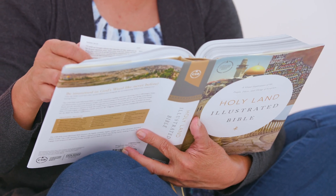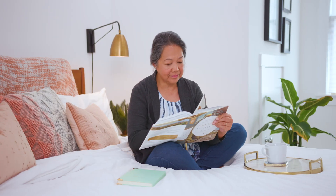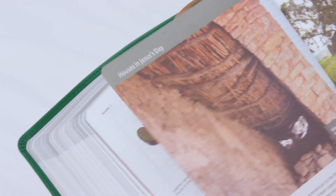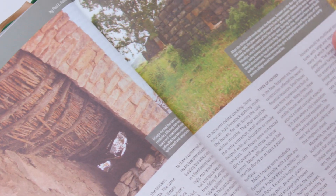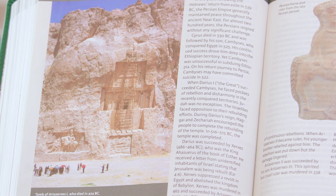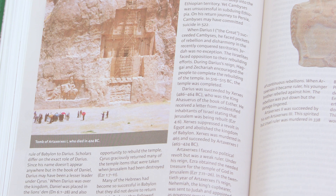The CSB Holy Land Illustrated Bible allows readers to visit the Holy Land and other sacred biblical sites without ever leaving home. Scattered throughout the Bible are over 1,200 images, maps, and illustrations of the people, places, and artifacts related to Scripture, which provide a unique and immersive visual reading experience.